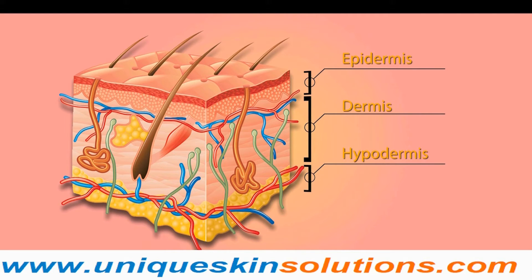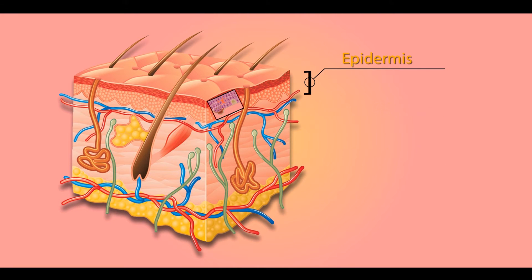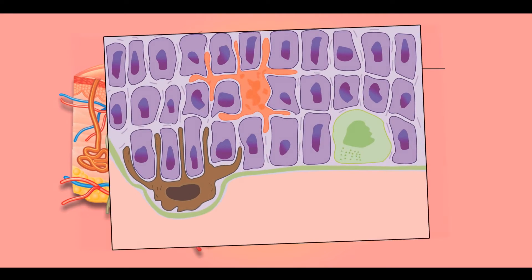Each layer consists of a unique community of cells with a variety of jobs. As we are focusing on skin color, the outermost layer called the epidermis is the most important.